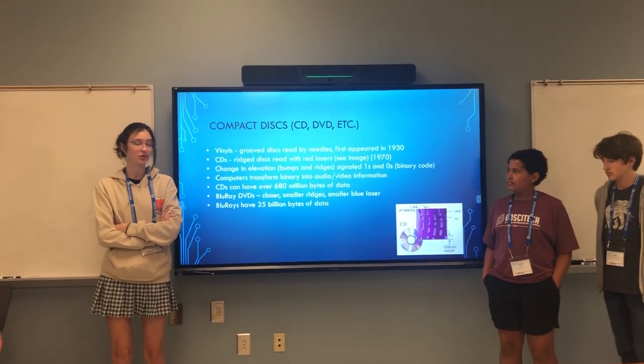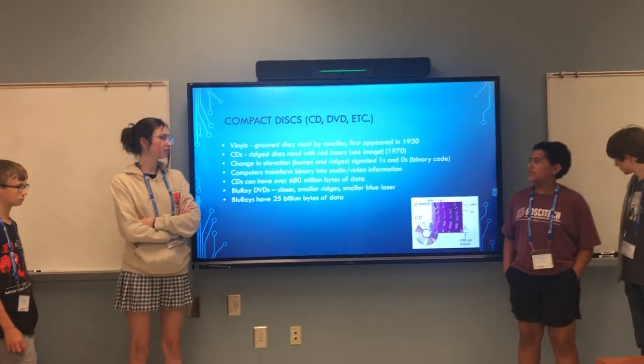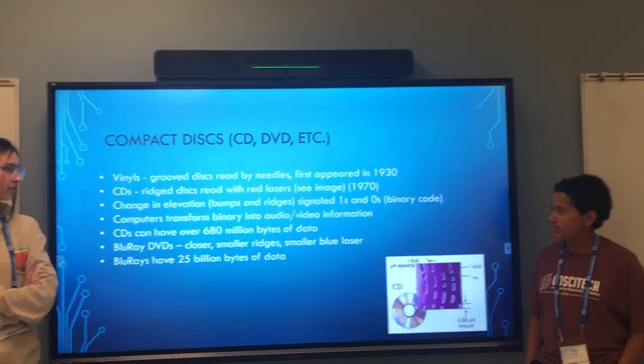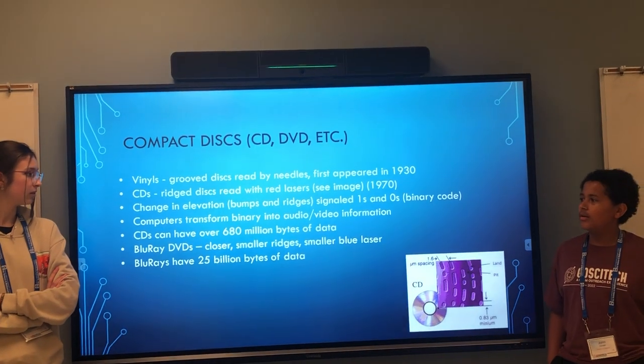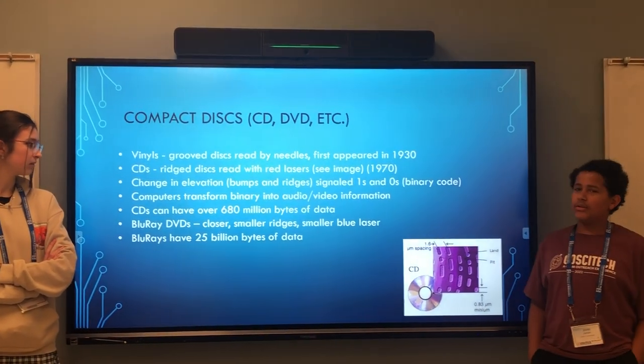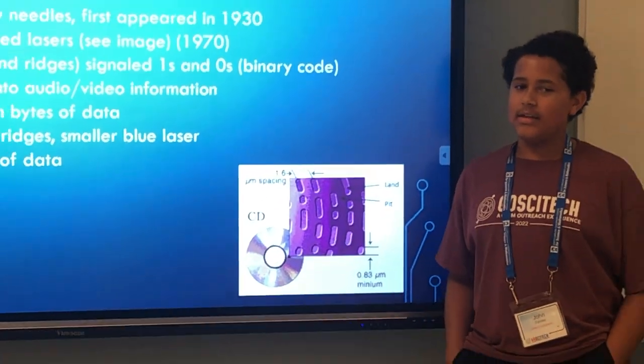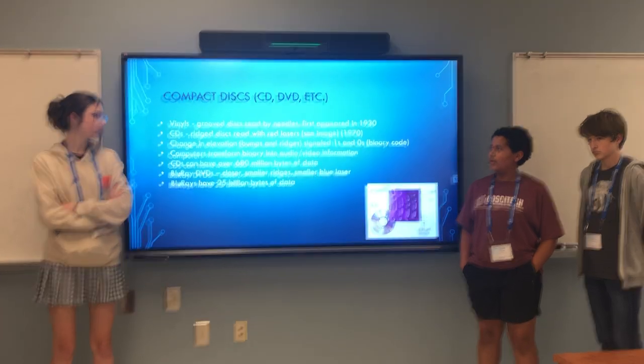Binary would be translated into audio or video. Then we got Blu-ray, which works very similarly to CDs in reading the ridges as ones and zeros. But the ridges are a lot smaller and more compact, so they're able to hold more information, and it gets its name because it uses a blue laser instead of red.